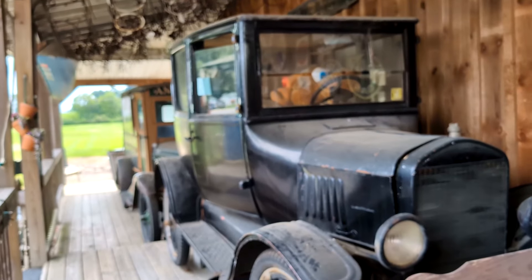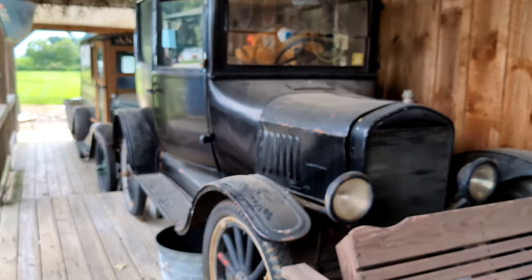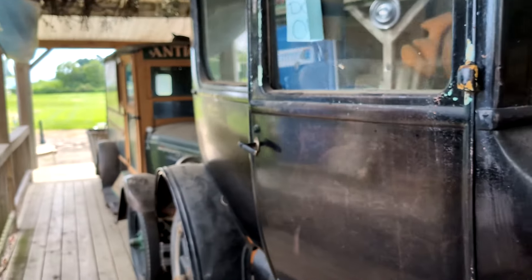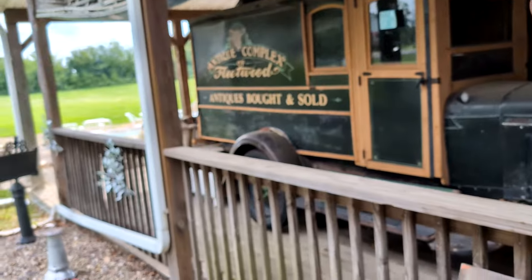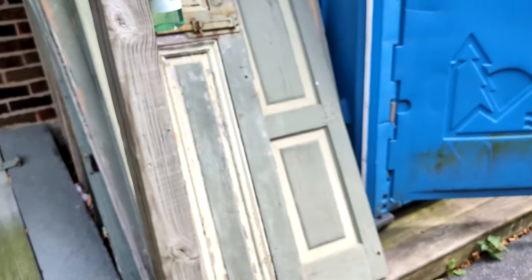They have some more out on the porch. Look at this old car — I don't know anything about cars, but just look how old it is. Then there's another one back here. They also have some salvage pieces and wood doors out here.